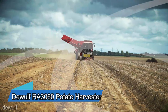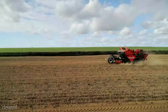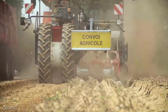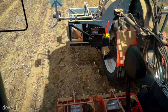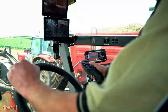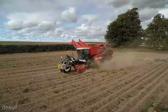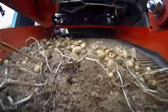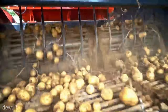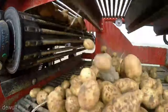Next up, we have the DeWolf RA 3060 Potato Harvester, a true game changer in the world of potato farming. This powerhouse of a machine is engineered to revolutionize your potato harvesting operations. With its cutting-edge technology and precision engineering, it's not just a harvester, it's a game-winning play for your farm. The DeWolf RA 3060 typically comes with a price tag of $200,000, and it's worth every cent. You're investing in productivity and efficiency that pays off season after season.